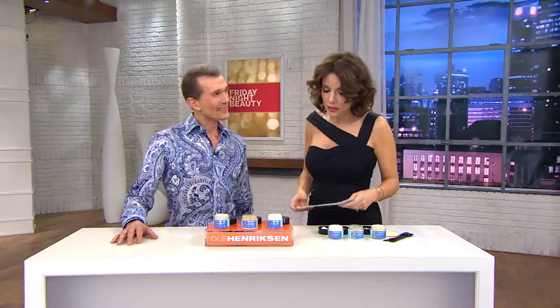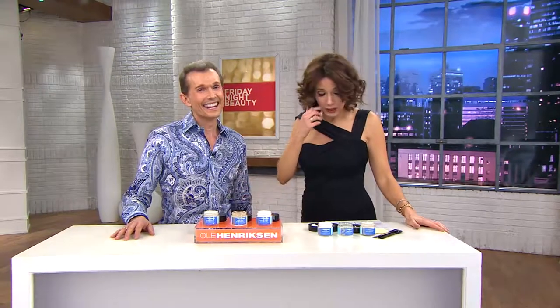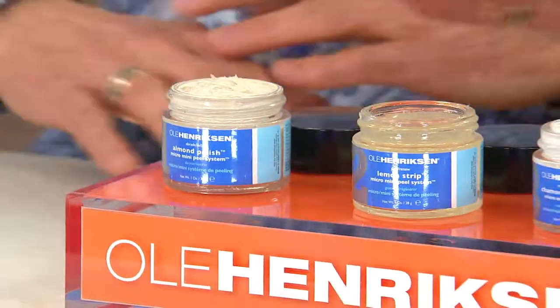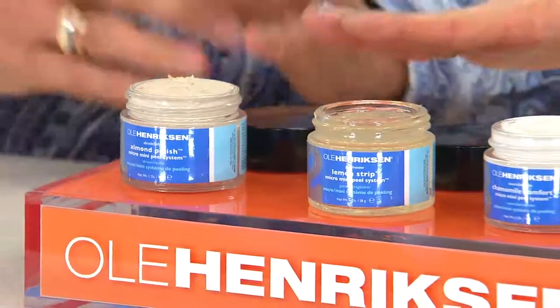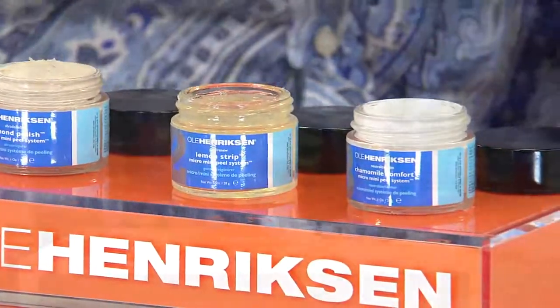You actually put peels on the map. This particular peel that we're about to show you — if you go to Ulla's spa clinic, it's $140 for one treatment. We're going to give you enough to do about six to eight treatments at home. Can you walk me through what it is? Because there are three different steps here. Yes — and this is the number one requested treatment at my clinic.